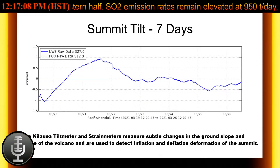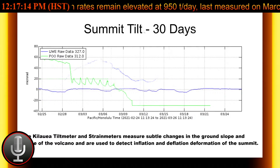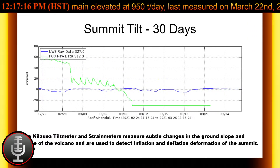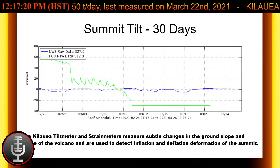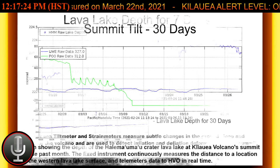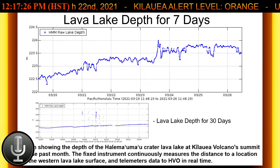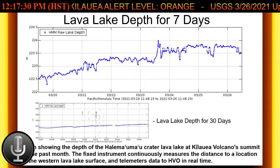High winds may waft lighter particles to greater distances. Residents are urged to minimize exposure to these volcanic particles, which can cause skin and eye irritation similar to volcanic ash. That will do it for the USGS report for March 26, 2021. I hope you enjoyed that report and mahalo for watching.